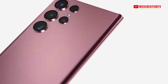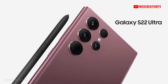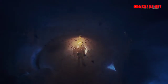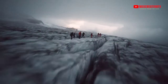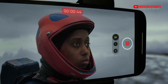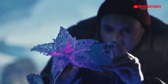Galaxy S22 Ultra breaks all the rules of what a smartphone can do. Welcome to the epic standard — Galaxy S22 Ultra.